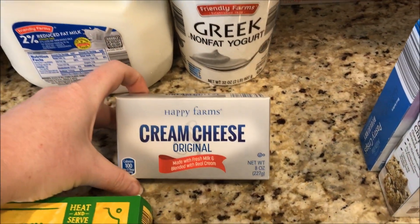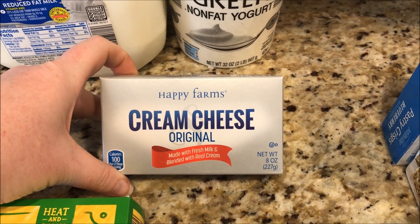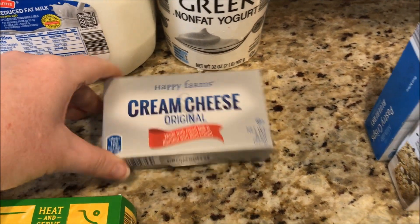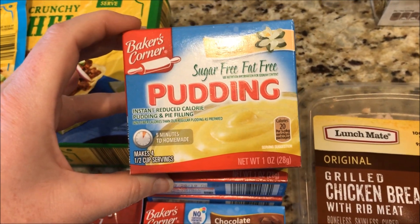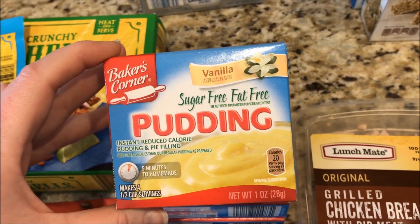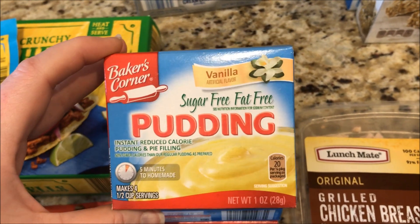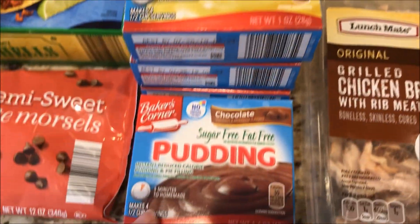Got some cream cheese. I am going to be making the Emily Bites Stuffed Everything Chicken this week — half an ounce is two smart points. I didn't realize they sold sugar-free fat-free pudding for 49 cents, so basically half the price of Jello around here. We're going to use these for the Mucho Mama Holy Cannoli, so I got three of those.